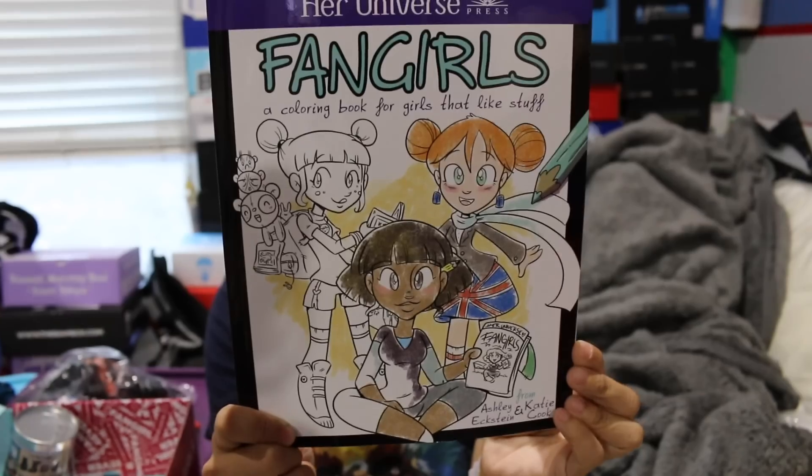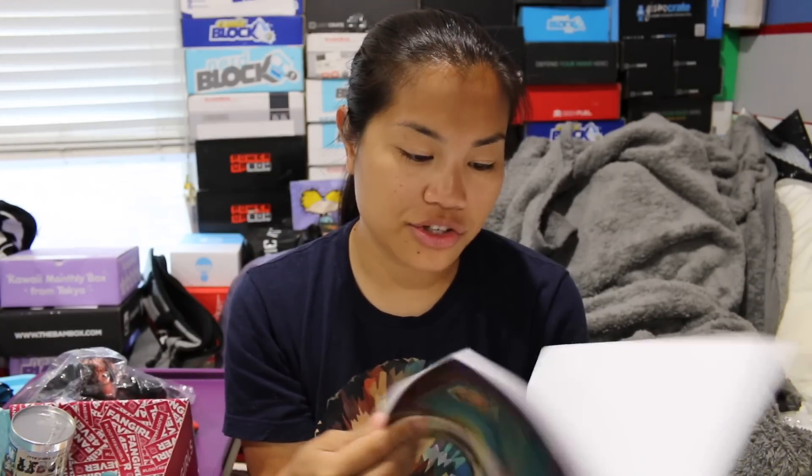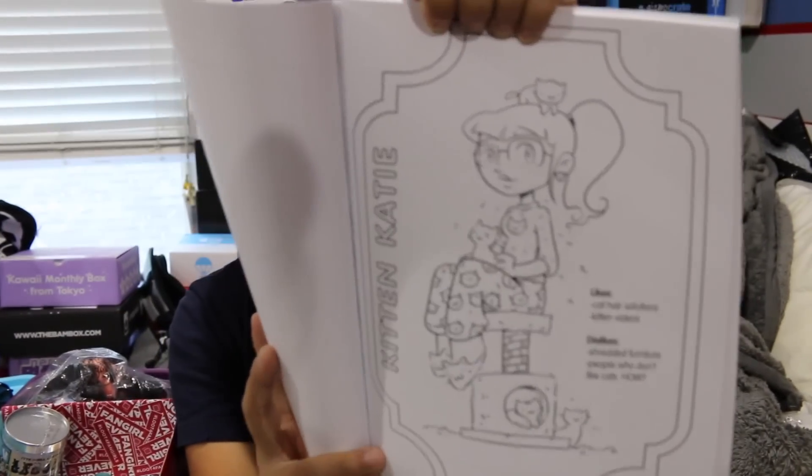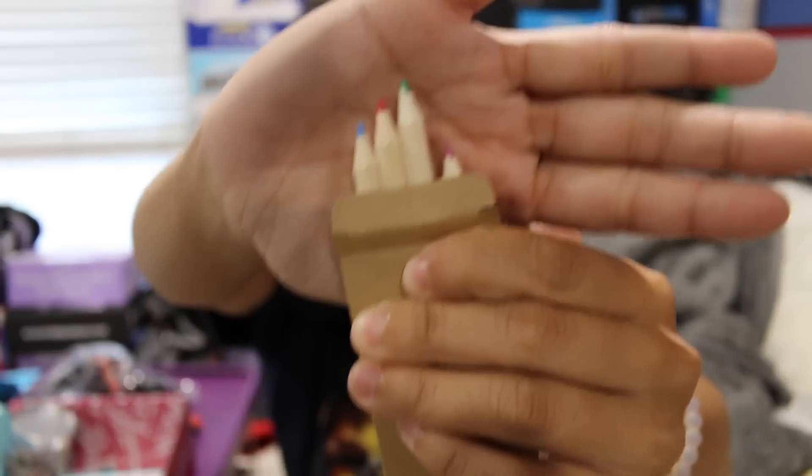The next item is 'Fangirls: A Coloring Book for Girls That Like Stuff.' It's basically a coloring book. This is not a coloring book of superheroes or anything, it's just random characters. Like, this is 'Logical Lucy' — she likes science and the vastness of space and dislikes illogical thinking. This is 'Kitten Katie' — she likes cat hair solutions and kitten videos, and dislikes shredded furniture and people who don't like cats. And then there's a set of six teeny tiny little colored pencils — like little golf pencils. I kind of don't see the point of including these. Give us full-size pencils — this is not going to last very long.